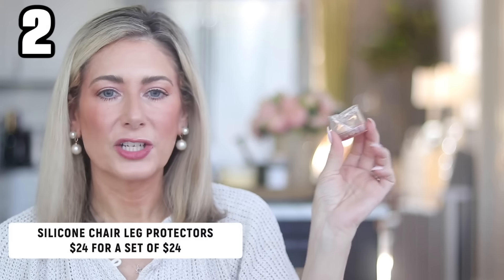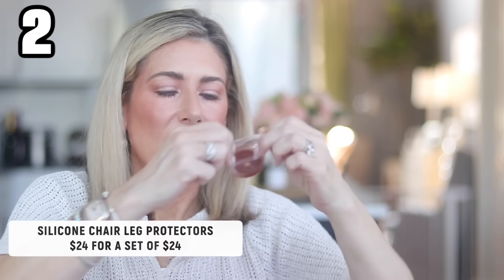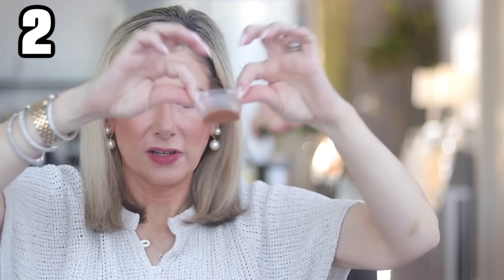My next favorite is a little weird, but so am I. The proper name is silicone chair leg protectors — basically like chair leg covers. They're clear silicone, a little stretchy, and come in round or square. I got the round because all my chair legs are round. They have a felt protector on the bottom. If you're sick of hearing your chairs screech along tile or hardwood floors, this is a game changer. You can barely see them, they won't wear down unevenly, and they completely eliminated that screechy nails-on-chalkboard sound.